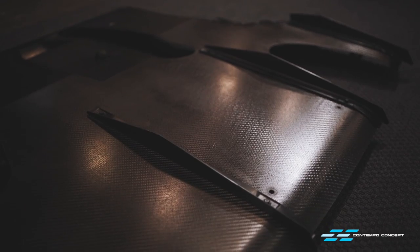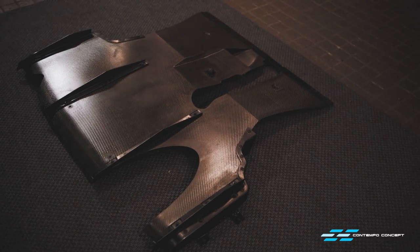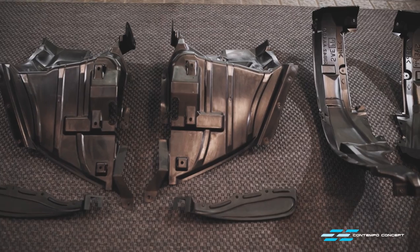The finish shows a beautiful sheen with just the right amount of gloss. Plus, all these parts are now protected against all weather conditions and further discoloration.